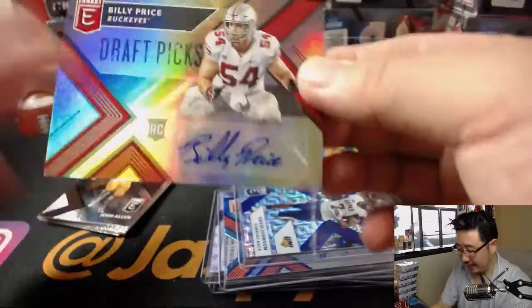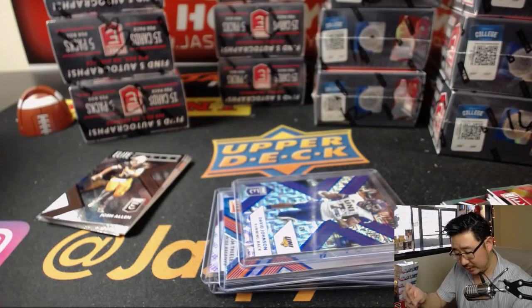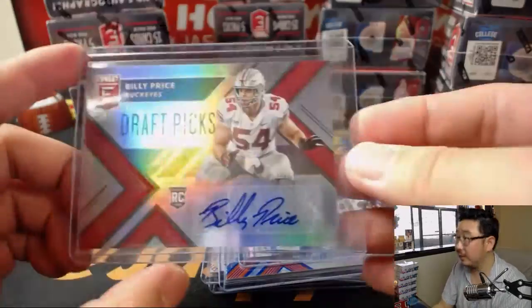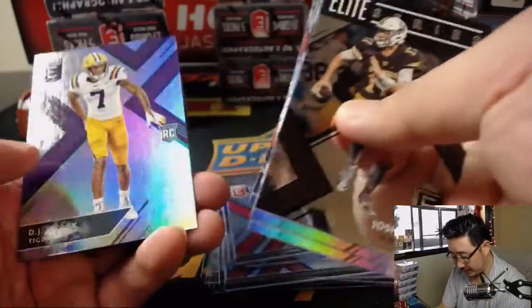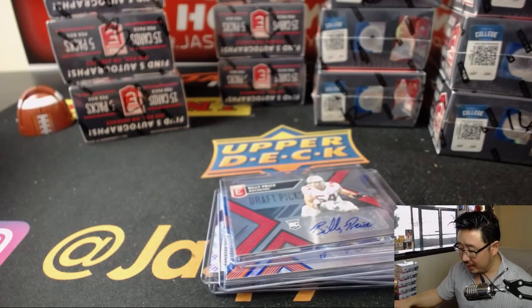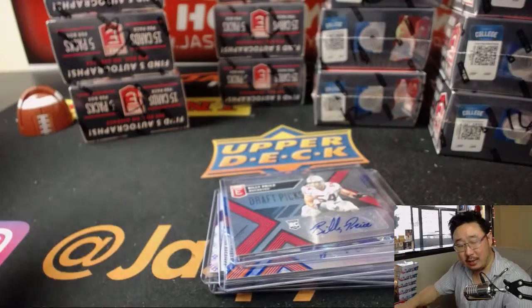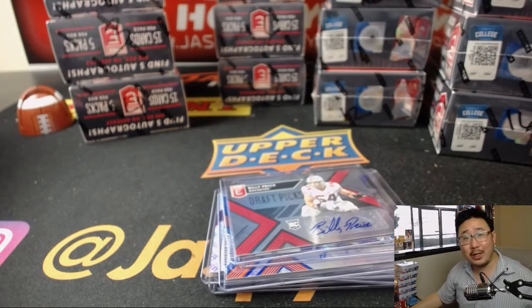And we've got Billy Price of the Buckeyes — that should be your last auto right there. Josh Allen, who we met at the NFLPA rookie premiere — he was really nice, really funny. And there you go, Steel Curtain — all these are yours too. That was quick and easy. Break number 33 of 2018 Elite Draft Picks. We opened up a fresh case, we've got a couple more breaks sold out, and we'll keep going with these all night on jazzpiecehobbyland.com. Thanks, Michael — we'll see you next time. Bye.